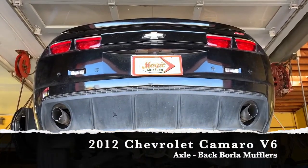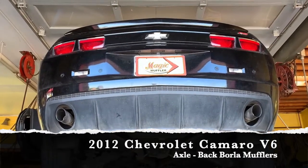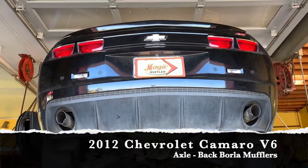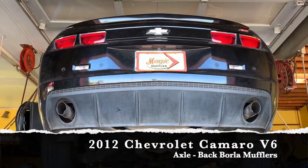Today we got ourselves a 2012 Chevy Camaro V6, and on this one the customer wanted to do something a little bit different. He didn't want something that was super loud — he wanted something on the quieter side, more of a mild sound, but with a nice deep tone to it.